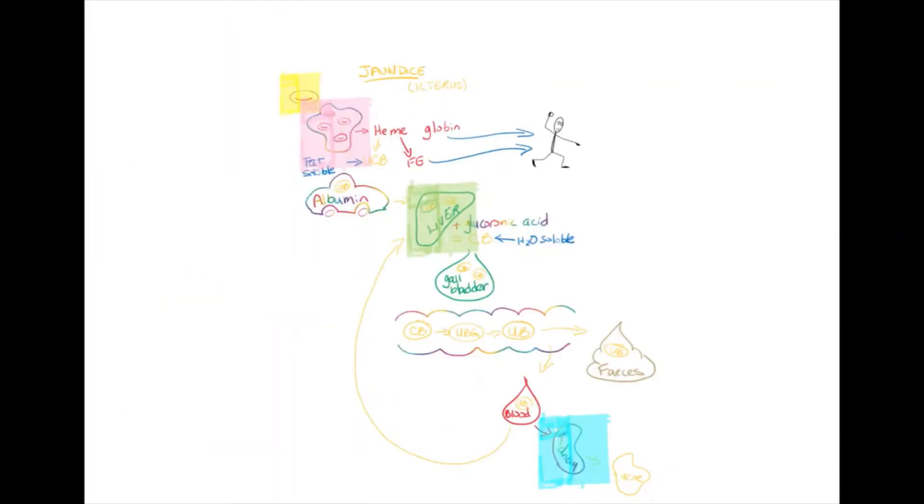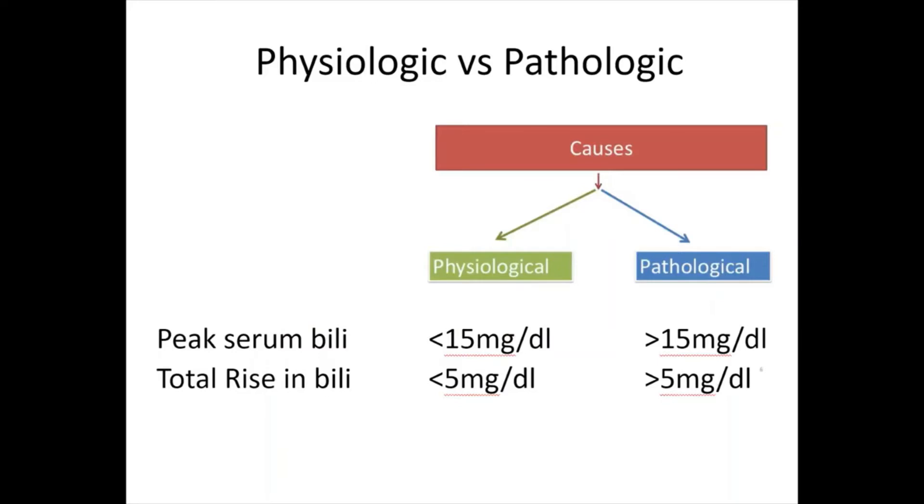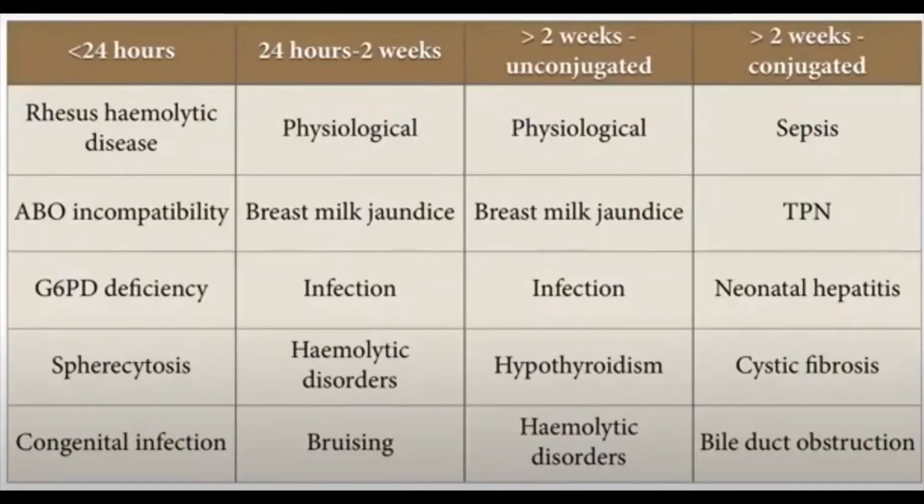In summary, we have highlighted four areas where this process can go wrong. Let's talk about physiological versus pathological jaundice. Physiologic jaundice has a peak serum bilirubin level of less than 15 milligrams per deciliter and a total rise in bilirubin of less than 5 milligrams per deciliter. Pathologic jaundice meets and exceeds both these values. Pathologic neonatal jaundice occurs when there are additional factors accompanying the basic mechanisms. If the jaundice results from a change intrinsic to the neonate, it is physiological; if there is an external contributing factor, it is pathological. This guide serves as a differential diagnosis of the cause of jaundice based on time of diagnosis and whether it is conjugated or unconjugated.